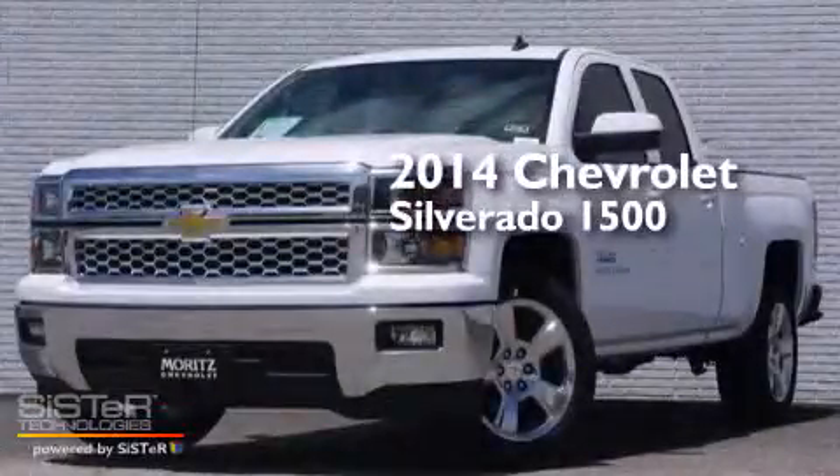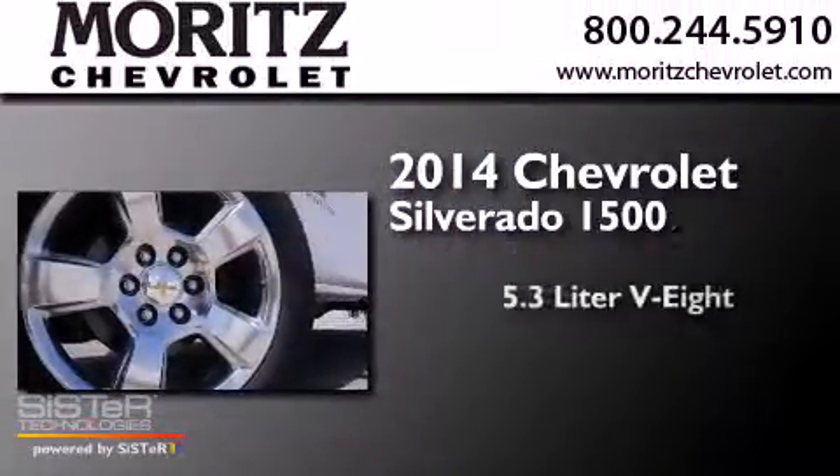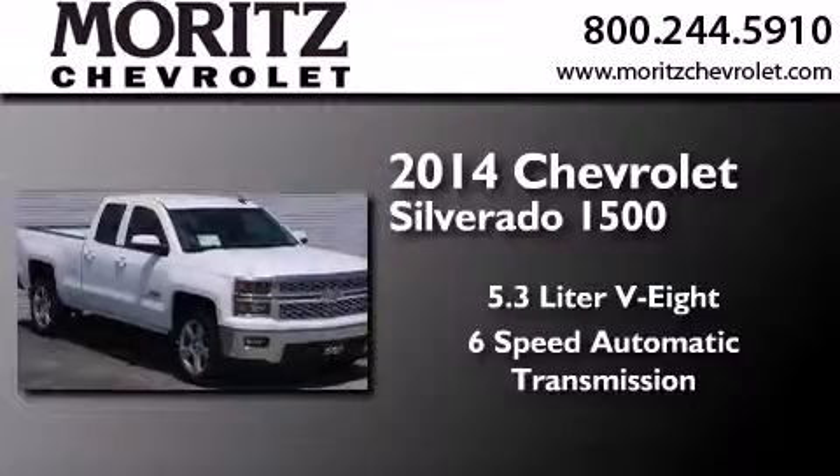This is a brand-new 2014 Chevrolet Silverado 1500. It features a 5.3-liter eight-cylinder engine and a six-speed automatic transmission.